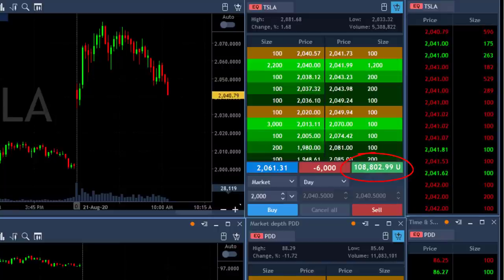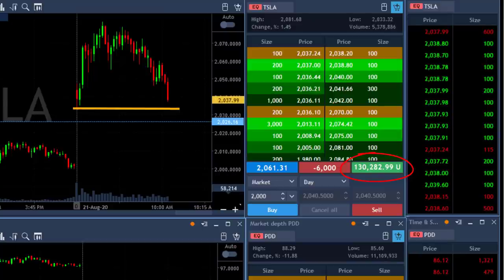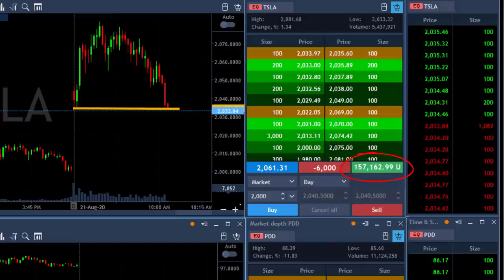I'm up only $60,000 right now shorting 6,000 shares — just over 10 points — and there's a long way to go. Look at Tesla coming down — over $100,000. I'm still waiting for it to come under the lows. I planned a trade that could have been a $100,000 loser if it moved over the highs. I'm already up $130,000 and I need to see it under the lows. Here comes $150,000 — but I won't take it yet. I need to see it under $2,033.